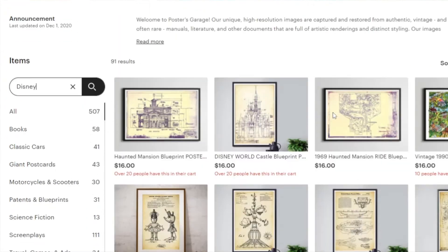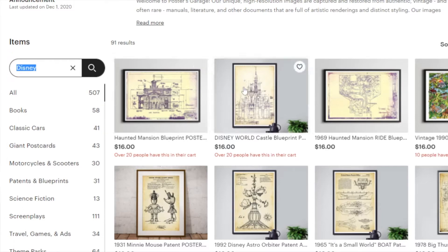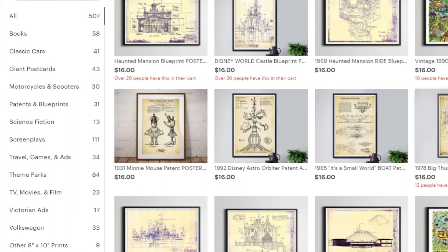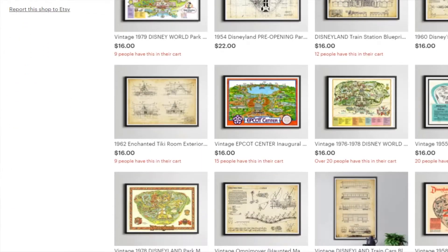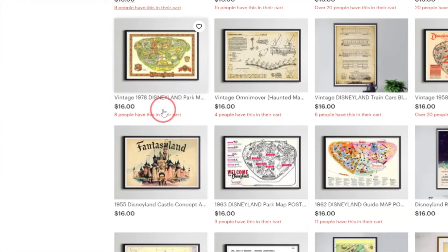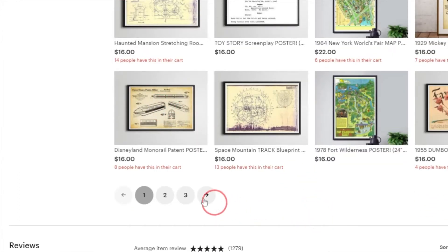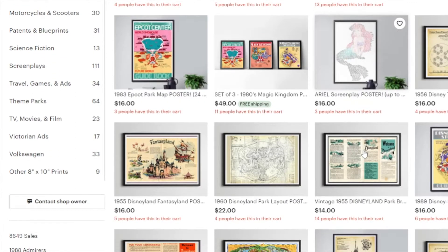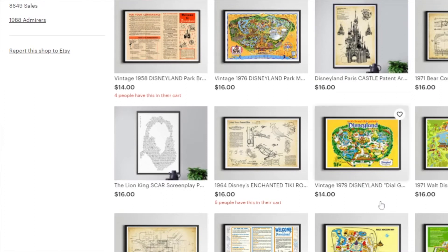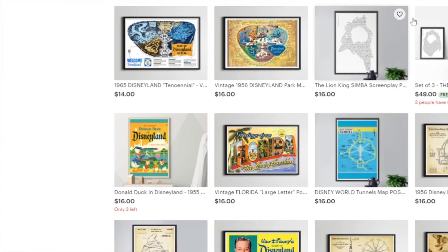This next Etsy shop isn't technically a Disney shop but they do sell some Disney-inspired merchandise — Posters Garage. I just put 'Disney' into the shop's search bar on Etsy and found so many amazing vintage maps. My husband loves maps; I'm sitting in our living room looking at a minimum of three maps right now. So finding a vintage or antique Disneyland map is perfect for him since we're planning to go to Disneyland over the summer. He frames them and puts them in his office at work. They were really well priced with so many different options — this is a shop I'll come back to over and over again.